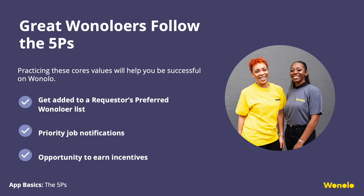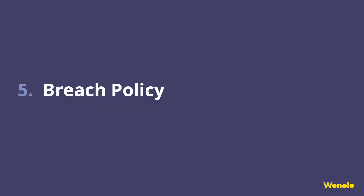Why be a top-performing Winoloer? Practicing these core values — the Five P's — will help you be successful on Winolo. You have the potential to be added to a requester's preferred Winoloer list, giving you priority access to their jobs whenever they are posted. Being a top Winoloer also opens up the opportunity to earn incentives.